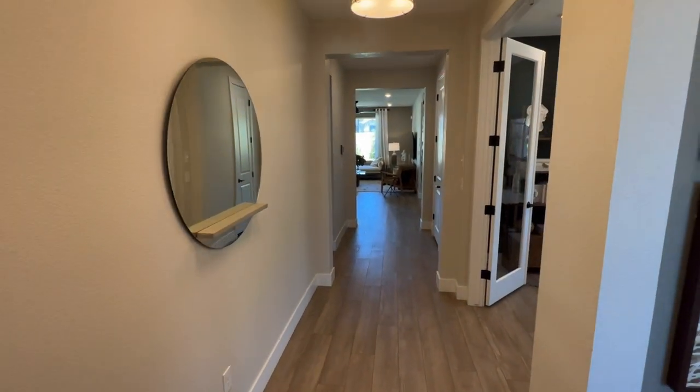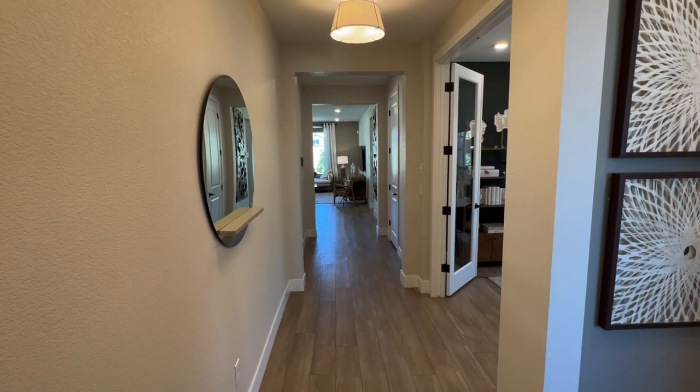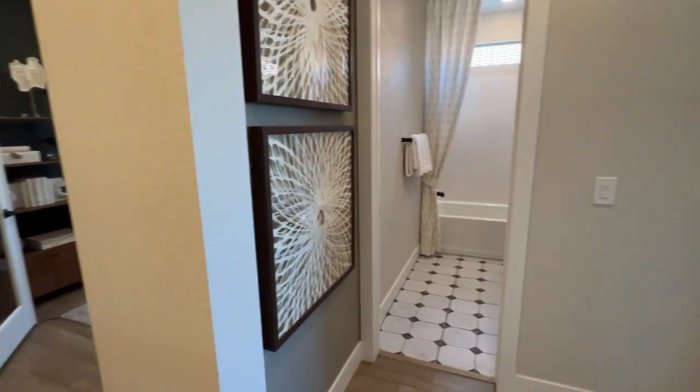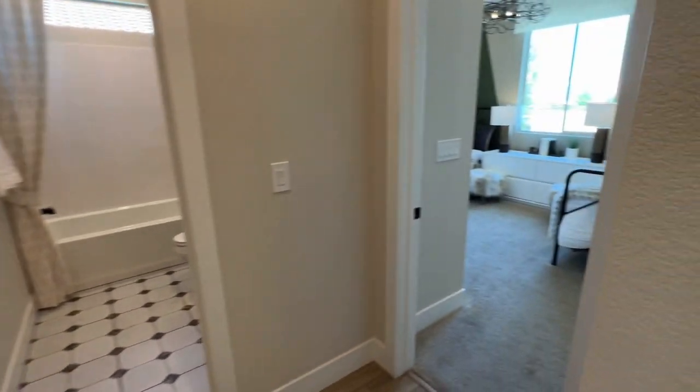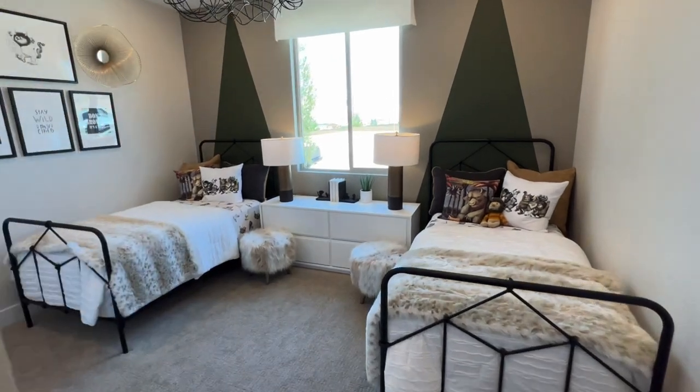As soon as you walk in you'll notice it has nine-foot ceilings. Here to the right we have bedroom number one — that window in the front of the house is the one you see there.